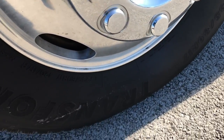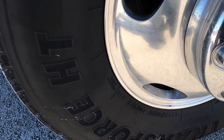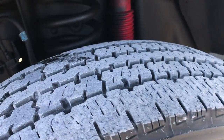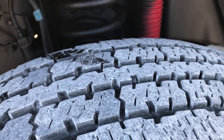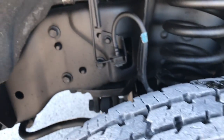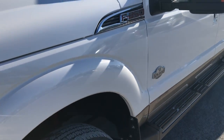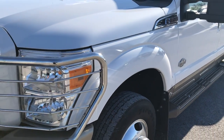It has Firestone Transforce LT-235 ADR17 tires with the factory polished aluminum rims, and these tires look like they have about 60-70% of the tread left on them. You can see the frame and underbody are very clean on this truck. It has the Rancho Shox, which is part of the FX4 off-road suspension package.